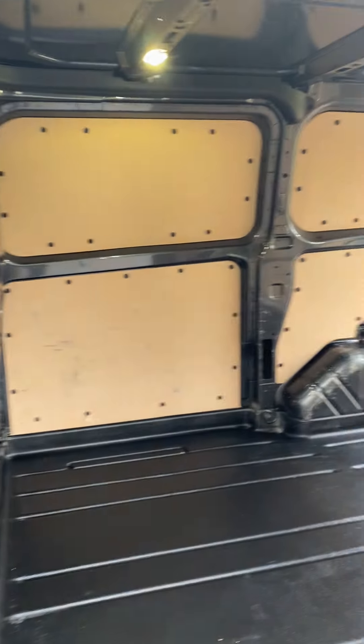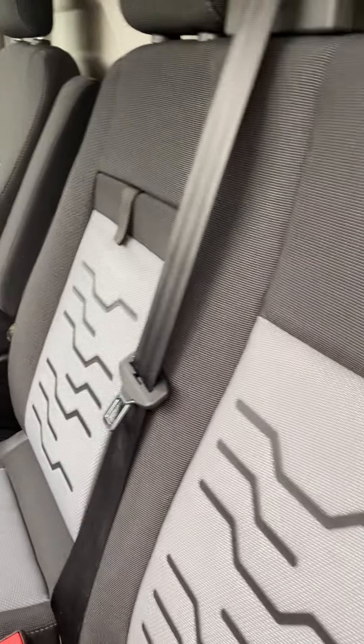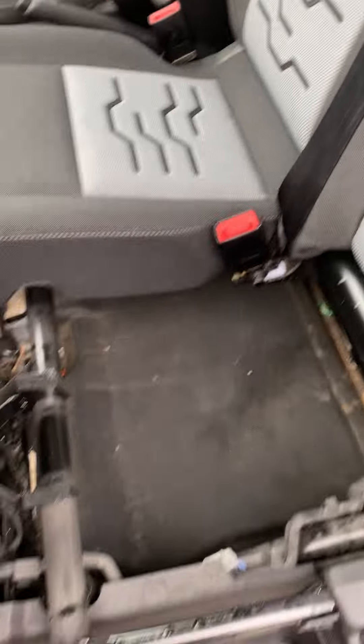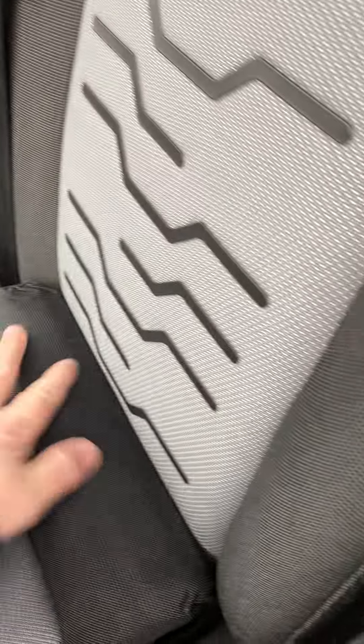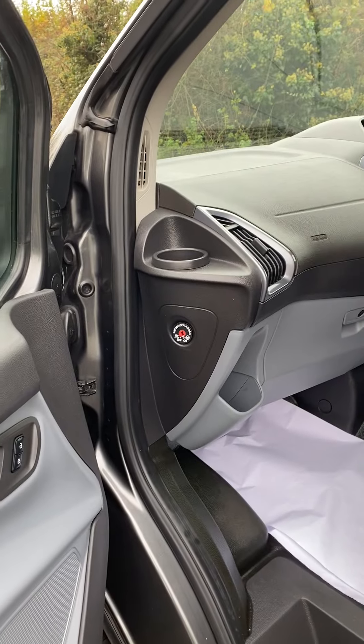And inside the vehicle, the seats tip up for a little bit more storage, and you can disconnect the passenger airbag. Thanks for listening.